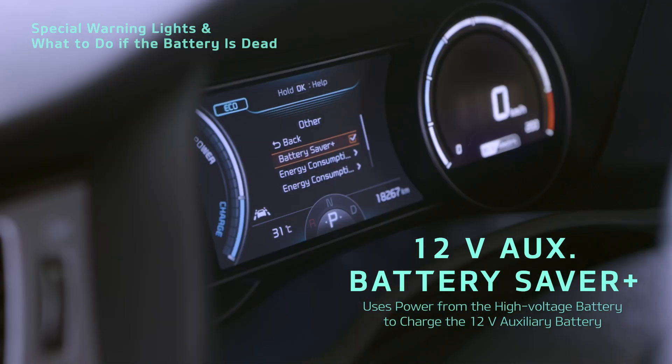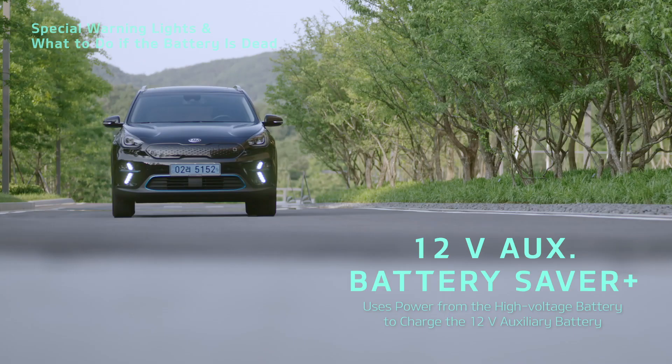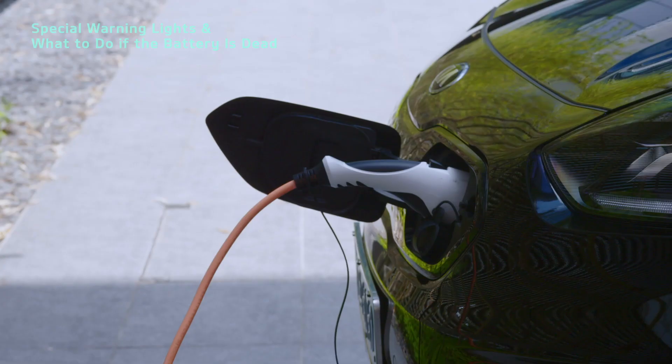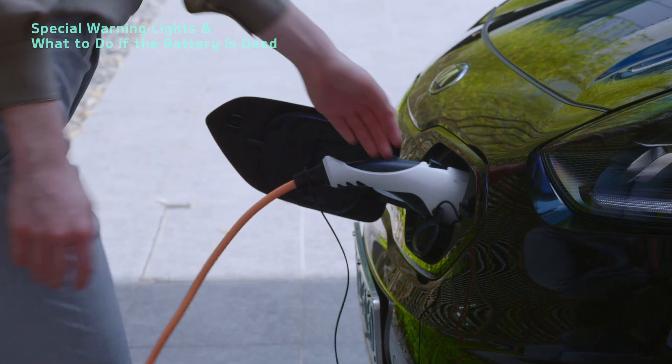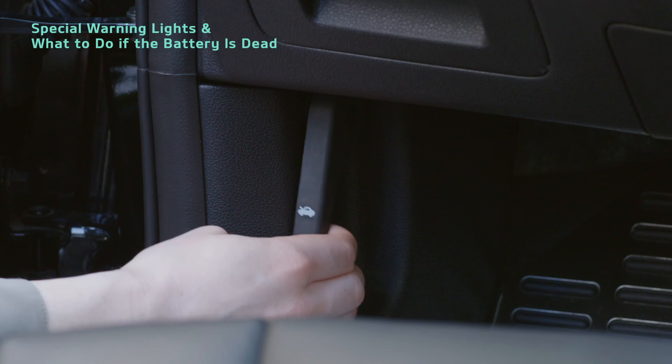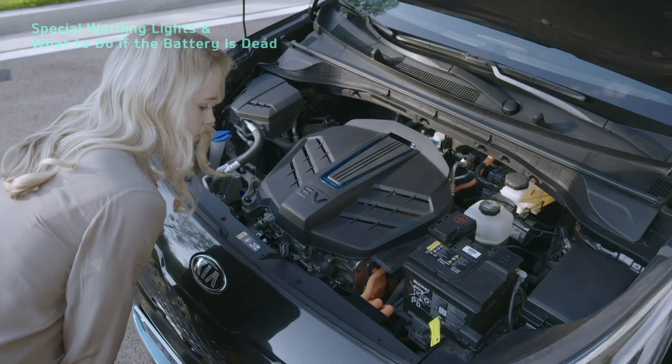This function automatically uses power from the high-voltage battery to charge the 12V Auxiliary Battery when it is low on power. If you can't disconnect the cable because the battery is dead or there is an electronic malfunction, open the hood and pull the emergency release cable, then disconnect it.